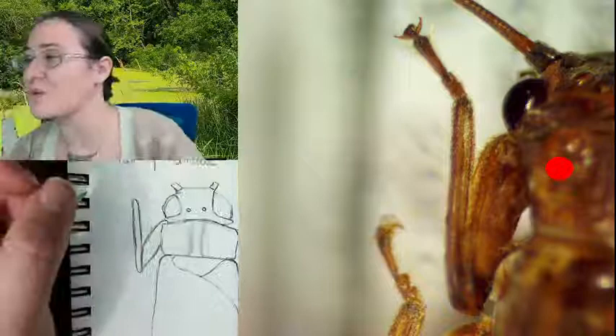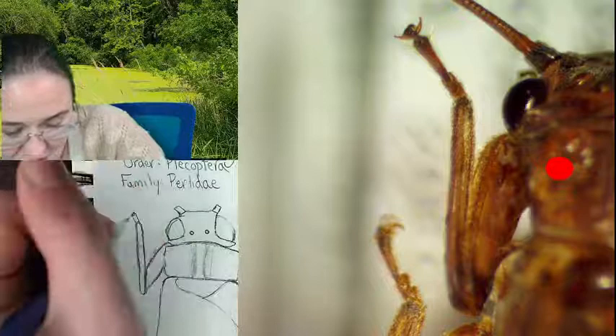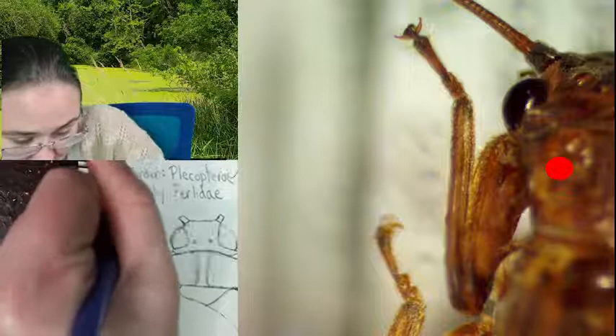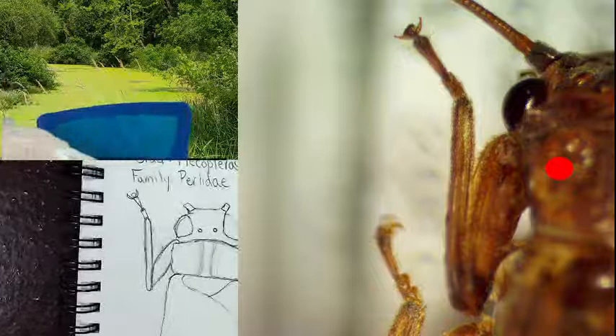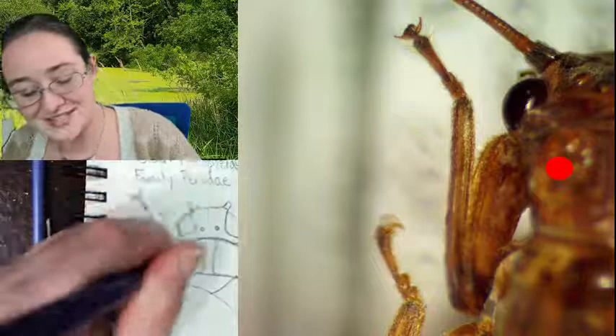Stoneflies are actually a really fun one to catch. You see them not only at water or during the daytime, but if you've ever gone blacklighting, stoneflies will actually come to a blacklight. A lot of times when I'm collecting stoneflies it's from having had a light set up looking for other insects. This one was collected in Jackson, Michigan, so it's likely this specimen was actually collected at a gas station.